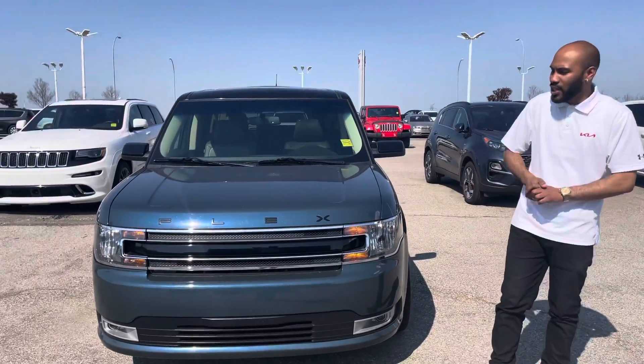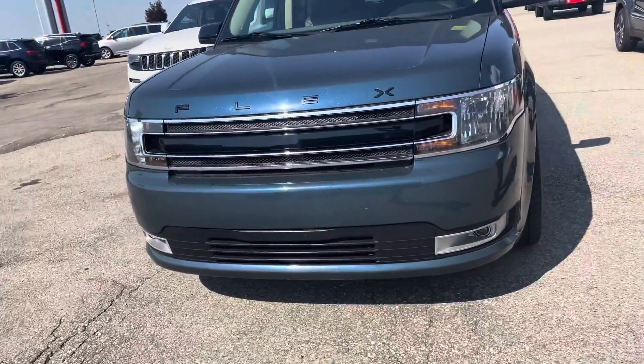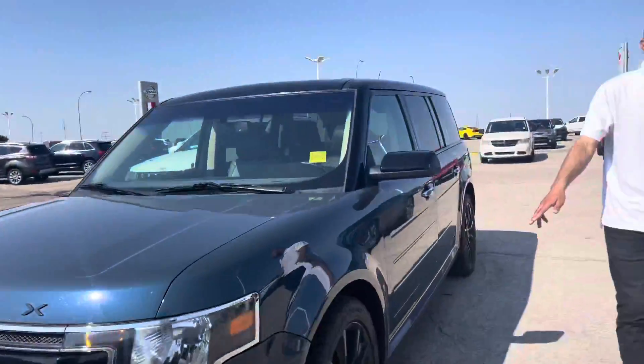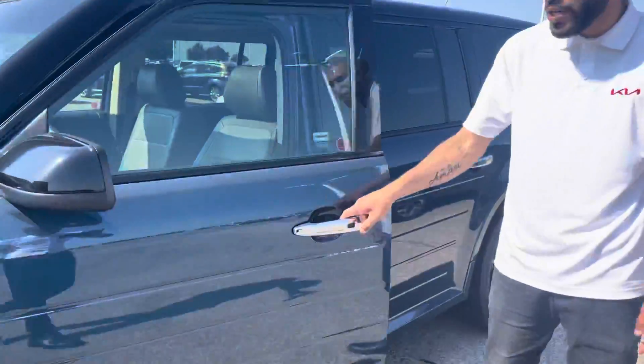It's in beautiful condition. Starting at the front here you'll find the Flex badging. Coming to the side, you'll find it is sitting on 20 inch wheels, and it is keyless entry as it is a push to start. Push the button.